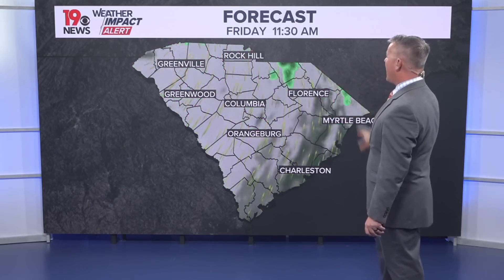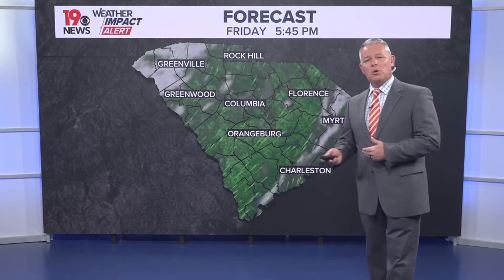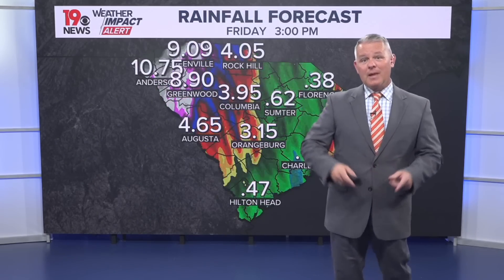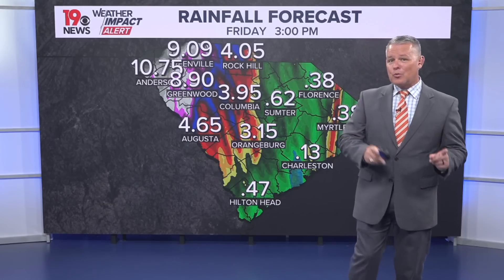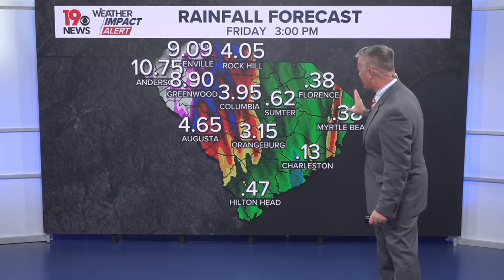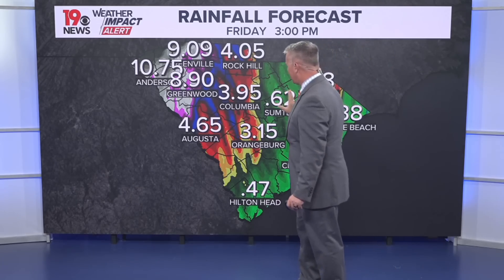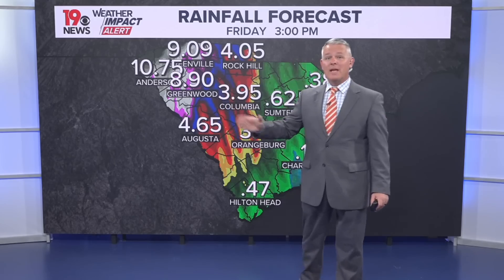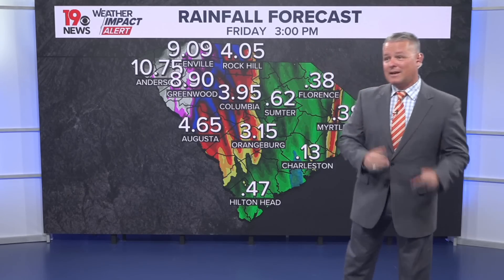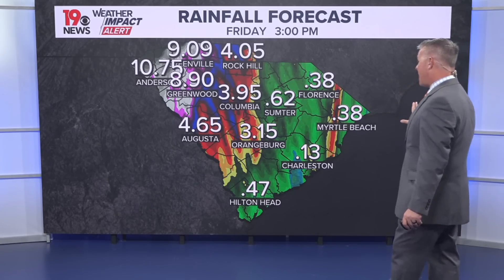By mid-morning Friday, there's still some rain as the system lifts more towards the north and west. As we get into Friday afternoon, those rain chances will decrease and we'll likely get a little sunshine before the day is done. The rainfall forecast through Friday at 3 o'clock shows not a lot of rain in the eastern half of the Midlands, but just west of I-77 those rainfall totals increase.